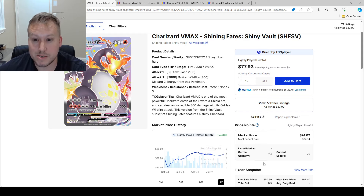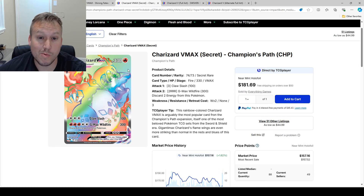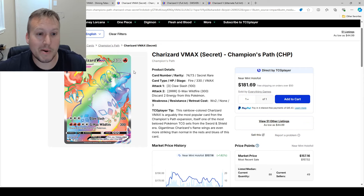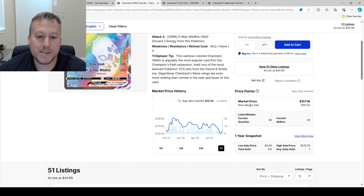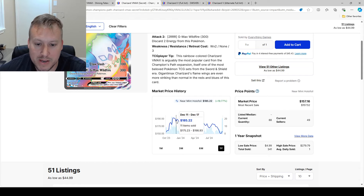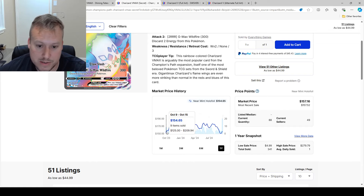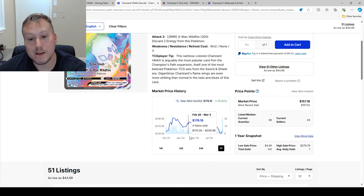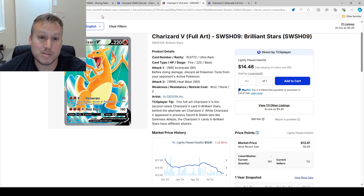It's holding its investment — that's all you can ask for. Now the Charizard VMAX Secret from Champion's Path is probably one of my favorite Charizard cards — I pulled it, so I'm a little biased. Near mint right now is $157, which is a good price compared to its peak of almost $200. It's kind of the low since October 2023, so it's probably a good time to invest if you want to grab this card.